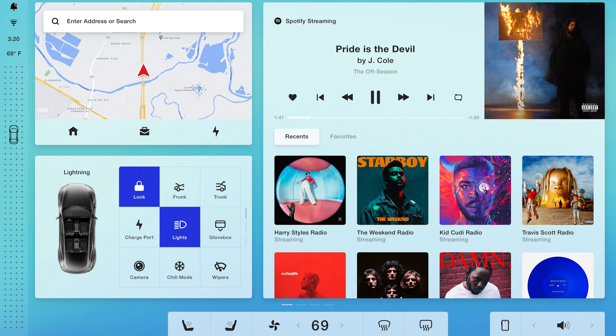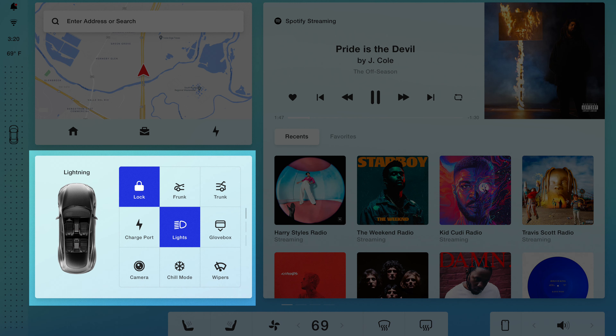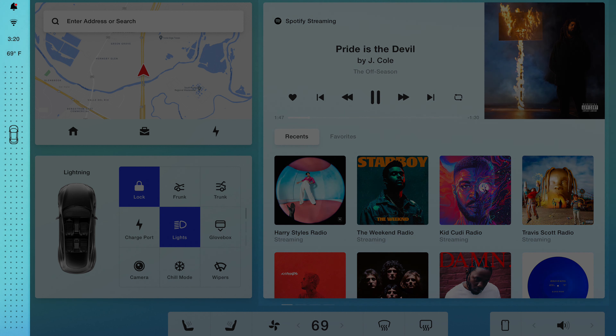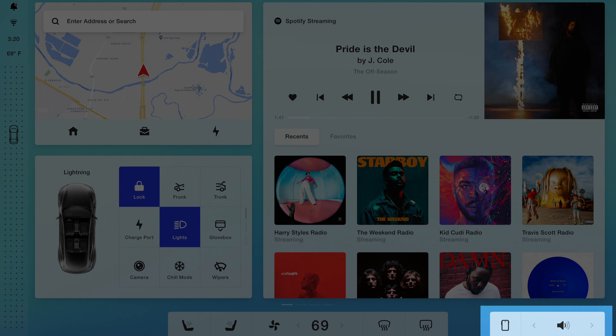In the first image we see an overlay of the version 11 software. There are maps on the top left, settings on the bottom left, and music settings on the entire right side of the screen. On the complete left side where you see the car, that's probably how you shift gears — on the new Model S and X you swipe up and down to shift. At the bottom you have heated seats, climate controls, and the temperature is set to 69 degrees.